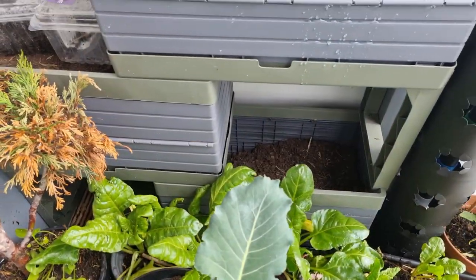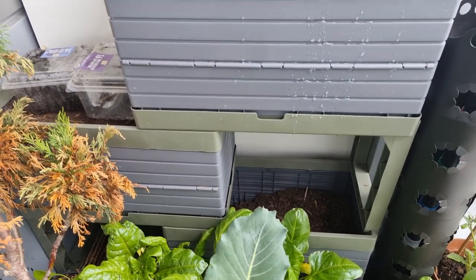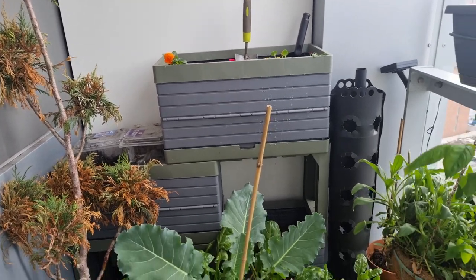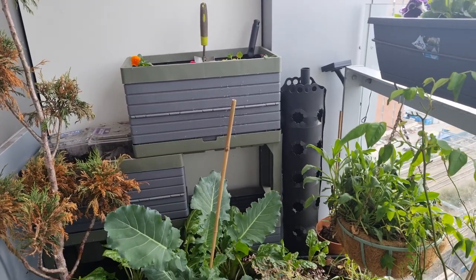I'm going to use my brand new containers over here to grow my lettuce and some cool weather leafy greens. These containers are quite deep, so I might try growing some root veg in there as well.